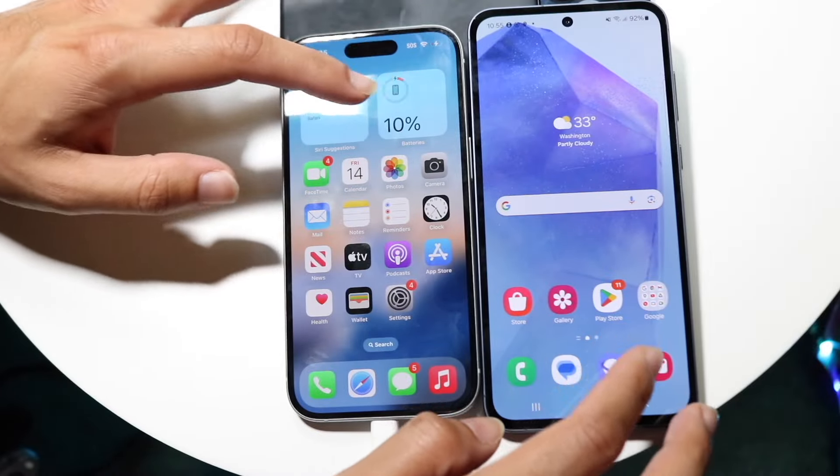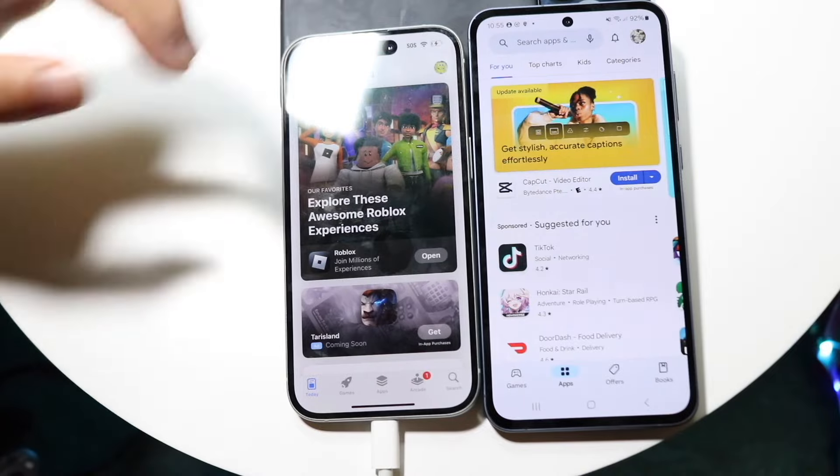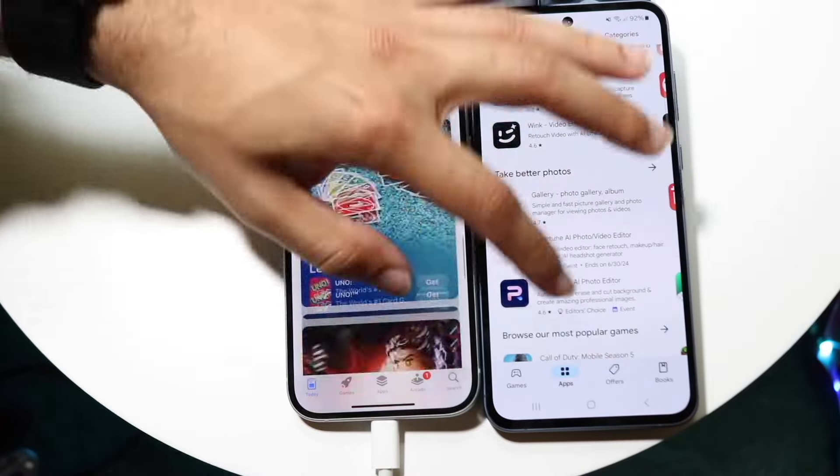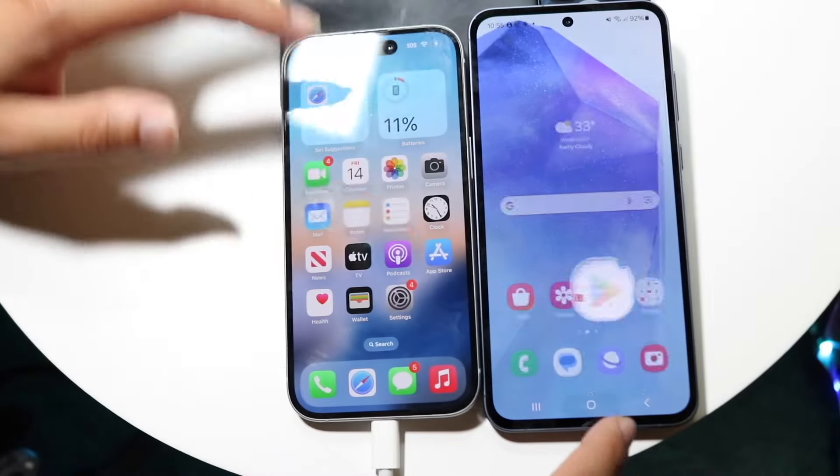Let's go and do Play Store and App Store — three, two, one. Let's go and scroll through these. I don't know if there's one that's smoother, but the A55 does seem to be a little bit smoother than the other one.